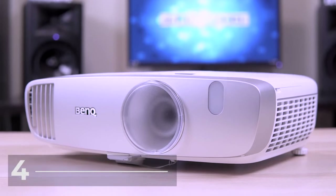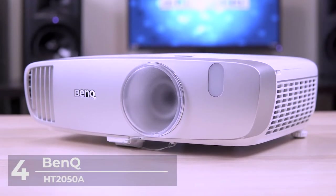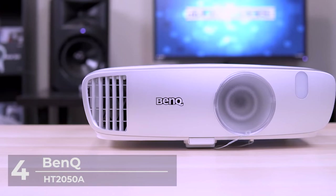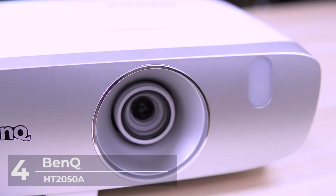Number 4: BenQ HT2050A Home Theater Projector. Next on our list is the BenQ Home Theater Projector. Enjoy a superb big-screen audio-visual experience with the BenQ Projector.